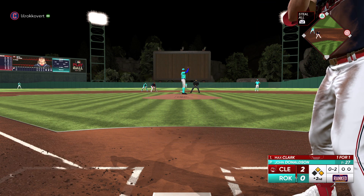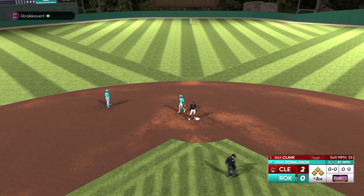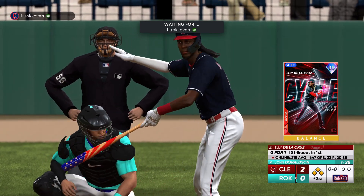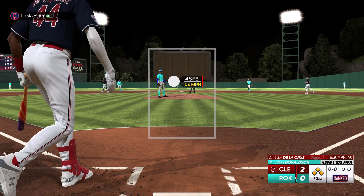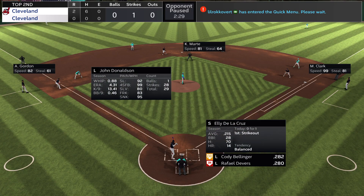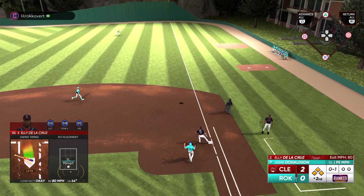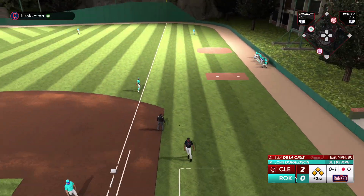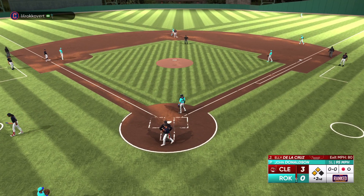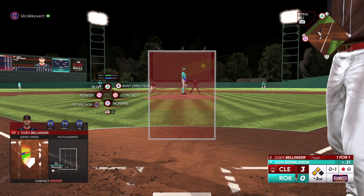Gordon on second, Marte at first with no outs. A bunt put down — bare-hand scoop, but no play and the bases are loaded. Great effort on that one, might have saved a run. Stepping in is the speedy Ellie de la Cruz. First offering is fouled off. This is a tough situation with the bases loaded but the healthiest mindset is to try to get out one hitter at a time. O'Neill ranging back — brings it in. All the runners are tagging. He's definitely looking for more than just a sac fly with the bases loaded and nobody out, but he'll take it.